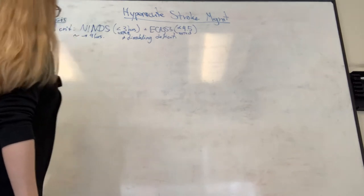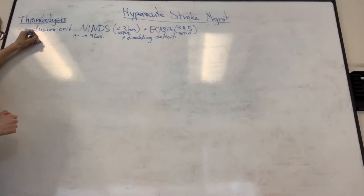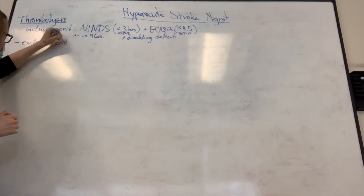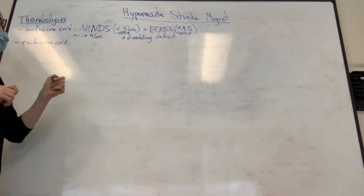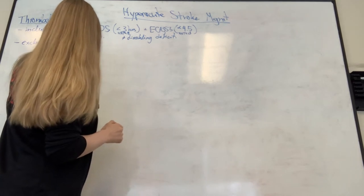If your patient meets inclusion criteria, what do you look for next? Exclusion criteria - what would make you gun-shy about TPA? Active bleeding in the head or body - yes, absolutely. That is an absolute contraindication.